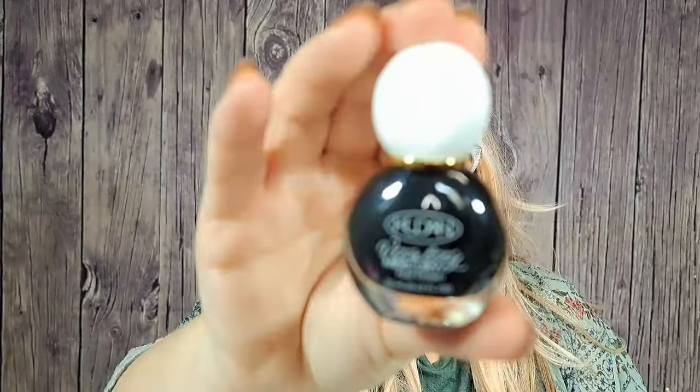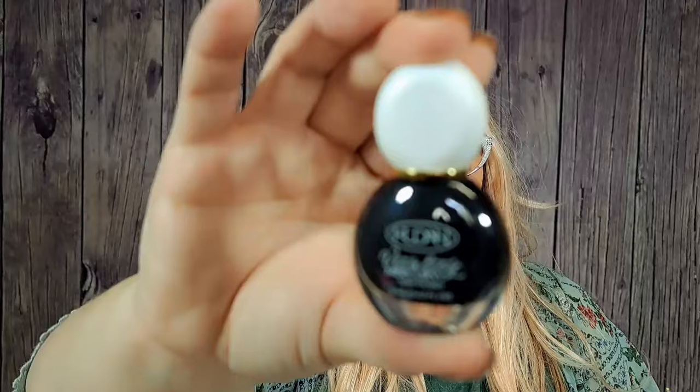Next is probably a makeup item — it was $1.79, it says black. It's nail polish! It's Vitality Mercury nail polish. But look how cute the bottle is — it's small. I love the black and the white top. It's not gel nail polish, just regular nail polish. The color says black. Sometimes I just like to do black or white nails.